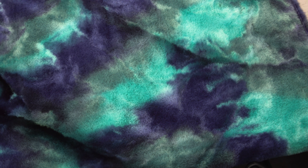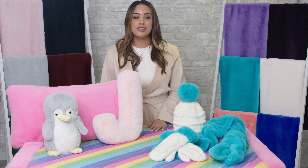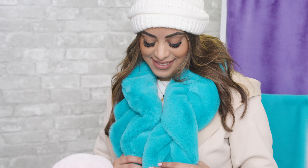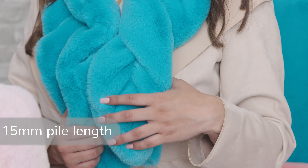Luxe Cuddle Seal. If you already thought Luxe Cuddle was irresistible, wait until you get your hands on our new Luxe Cuddle Seal Minky Plush Fabric. One of our top sellers, it's made with the same ultra-soft 100% polyester fibers as the rest of our Luxe Cuddle collection, but has a 15mm pile length for extra warmth and coziness.